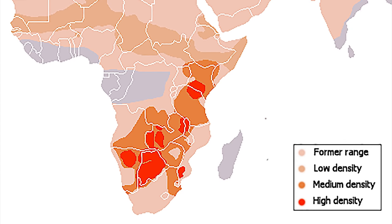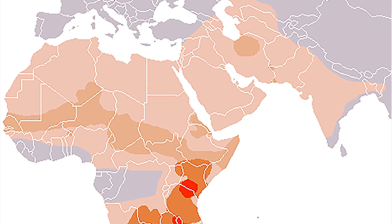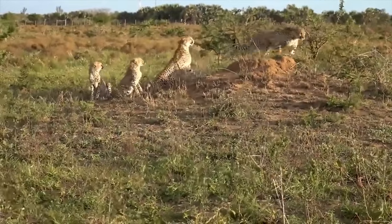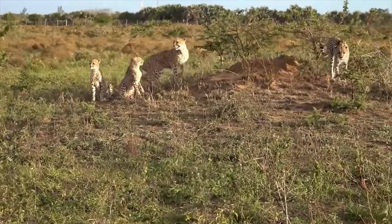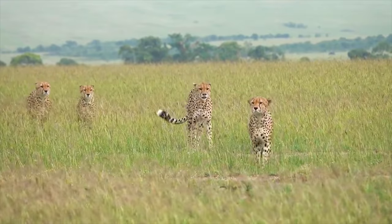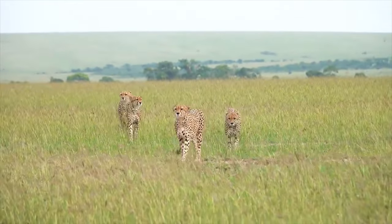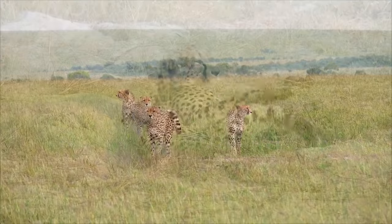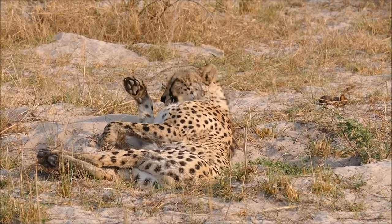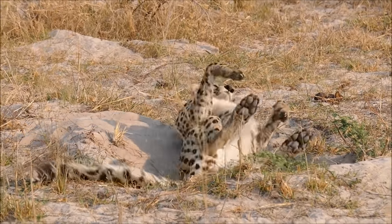Most cheetahs are found in eastern and southwestern Africa. Very few cheetahs are left living in Iran. They mainly live in open, dry grasslands. Cheetahs have evolved perfectly for this kind of habitat. Cheetahs can survive a long time without drinking water. They drink once every 3 to 4 days.